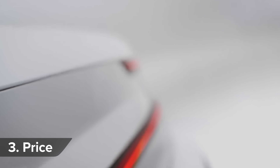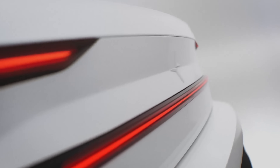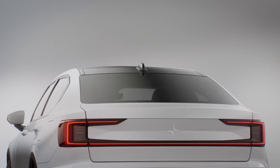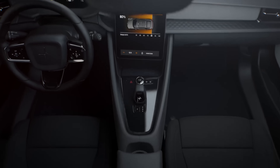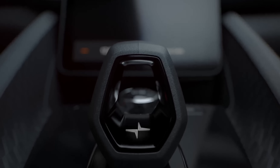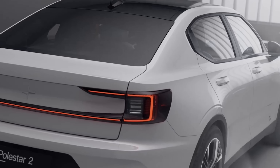So far Polestar has only given prices in euros. When the Polestar 2 launch edition goes on sale sometime in 2020, it will cost around 60,000 euros — so about 50,000 pounds — provided you don't exchange your cash at the airport bureau de change. A year after that, the entry-level car goes on sale for around 35,000 pounds.